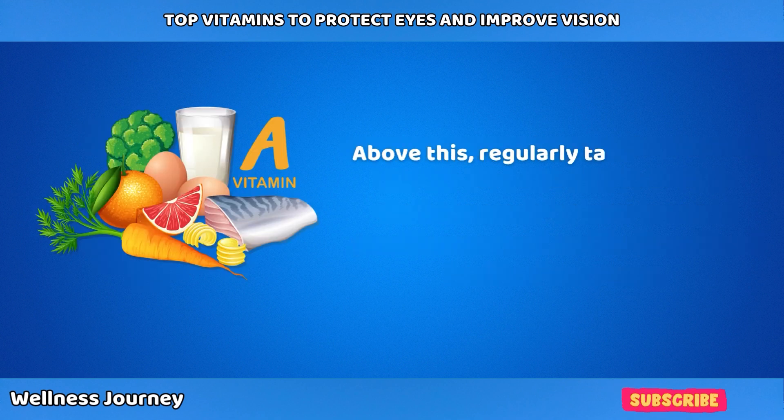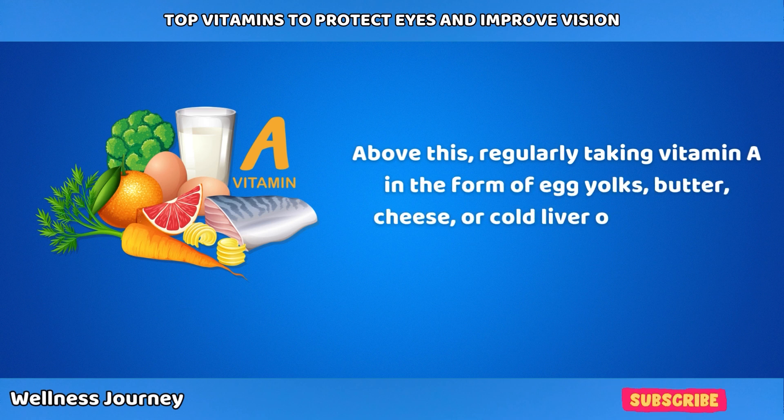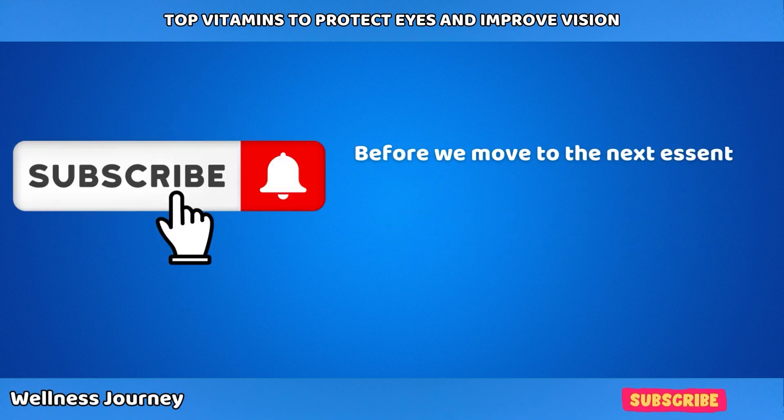Regularly taking in vitamin A in the form of egg yolks, butter, cheese, and cod liver oil also helps cure dryness and irritation in your eyes.